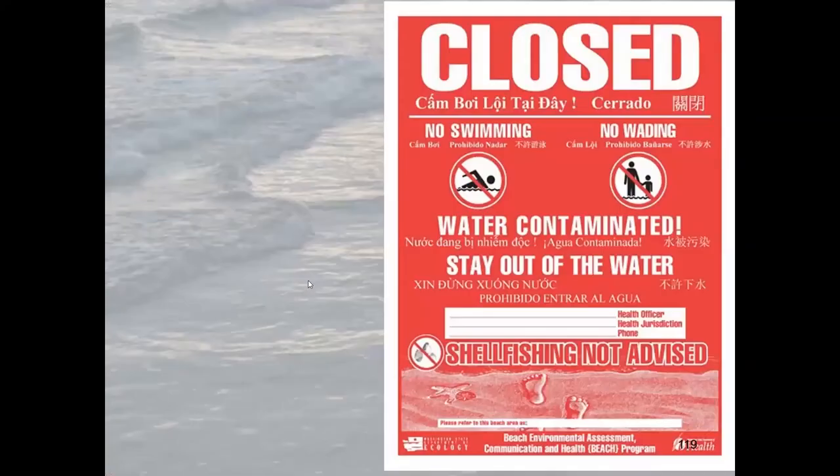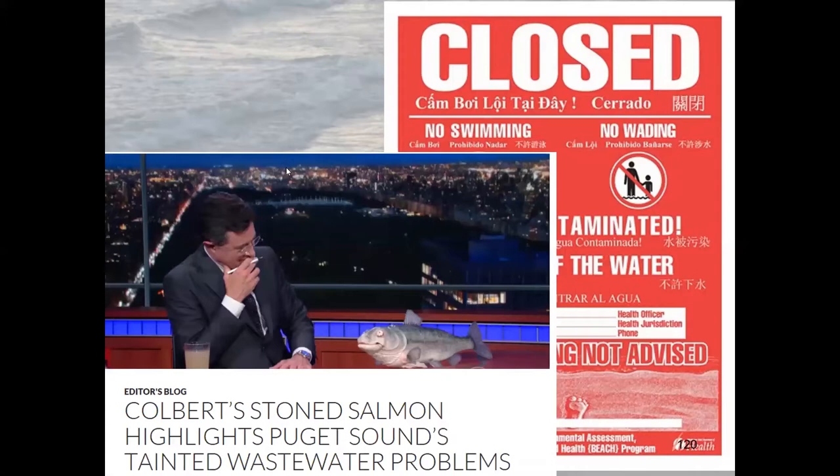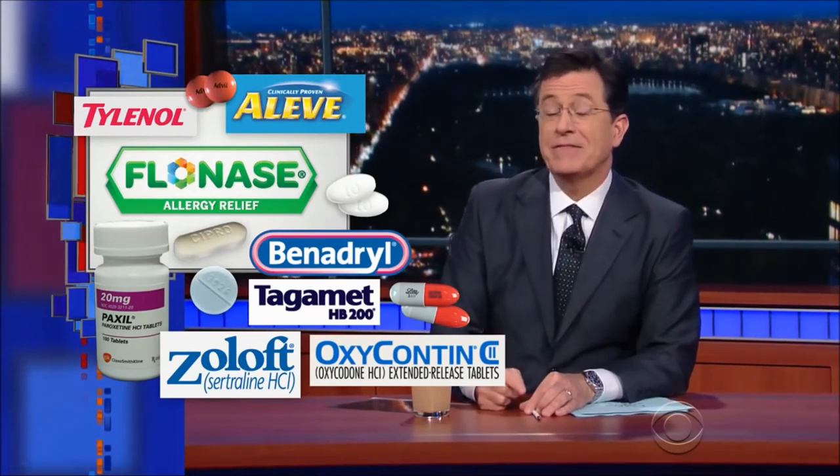You've probably seen signs across King County saying don't swim here, don't eat fish or shellfish from these areas. A study from Commencement Bay in Tacoma looked at what chemicals are found in juvenile salmon rearing in that area — pretty indicative of everywhere. Scientists found that those salmon contained Flonase, Aleve, Tylenol, Advil, Benadryl, Cipro, Paxil, Valium, Zoloft, Tagamet, Oxycontin, Darvon, and Lipitor. As one researcher joked: 'Consult your doctor to see if salmon is right for you.'